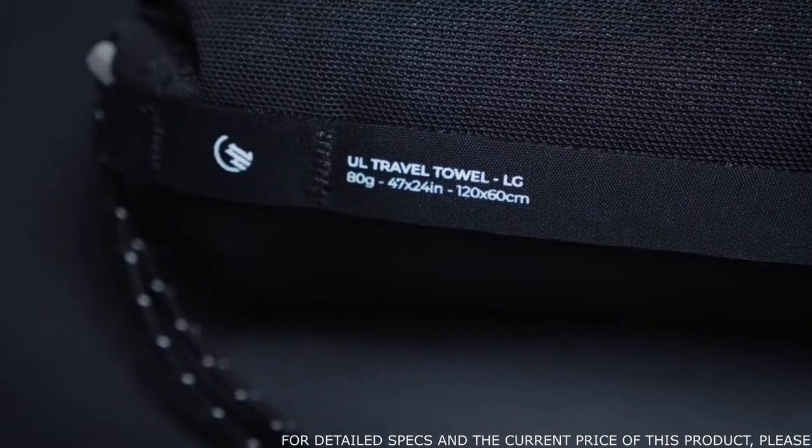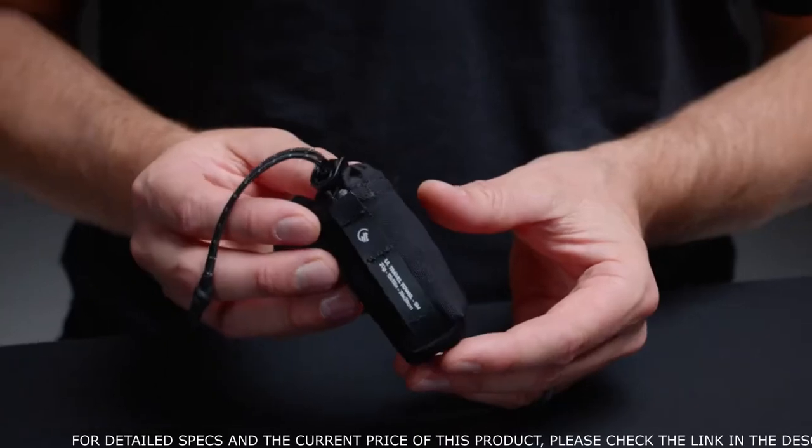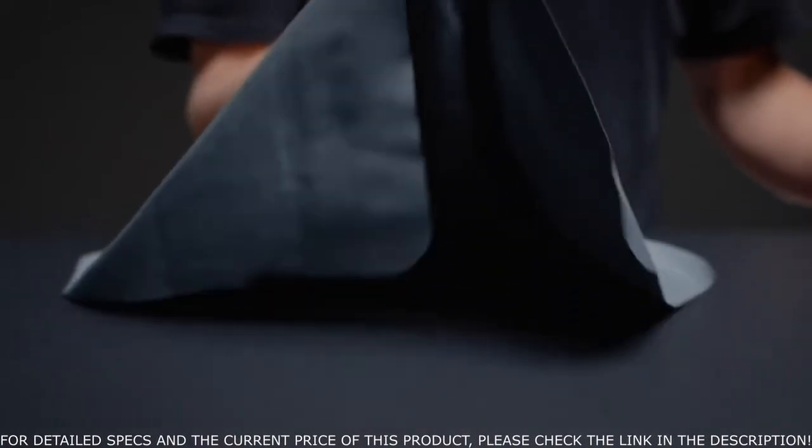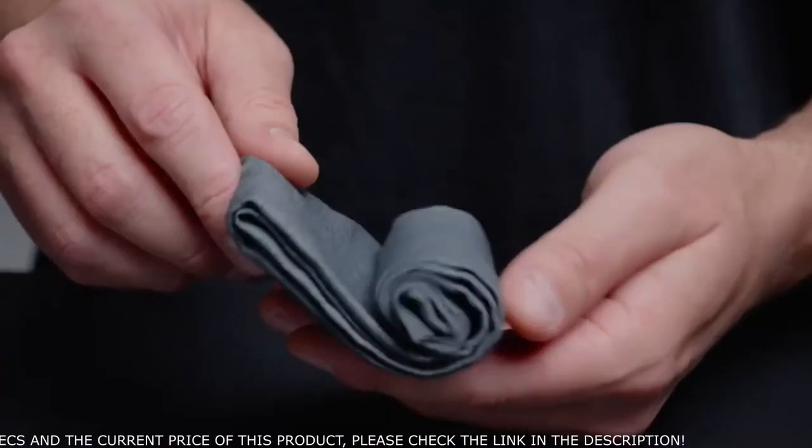The ultralight travel towels come in two sizes. The large is the perfect size to dry off your body, while the small is great for your hands or as a washcloth. Travel light without sacrificing performance with Matador's ultralight travel towels.